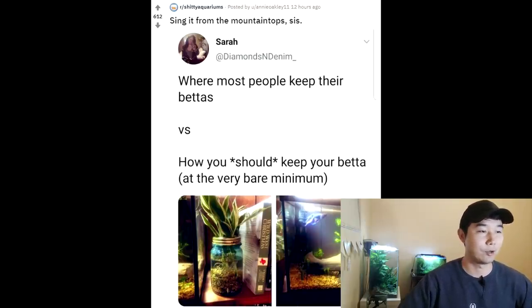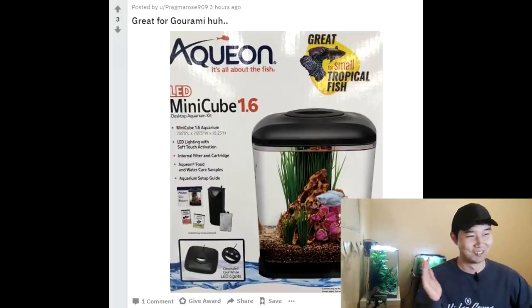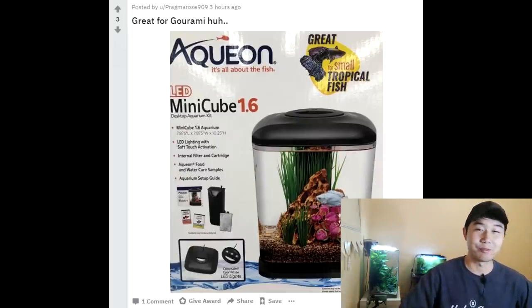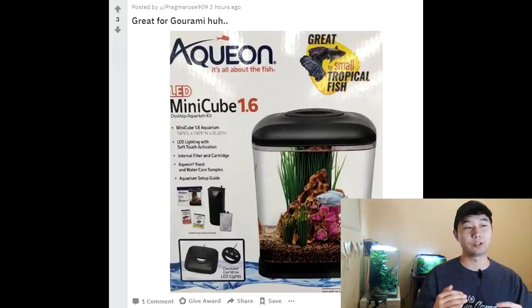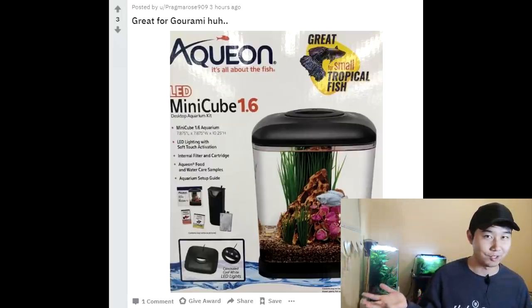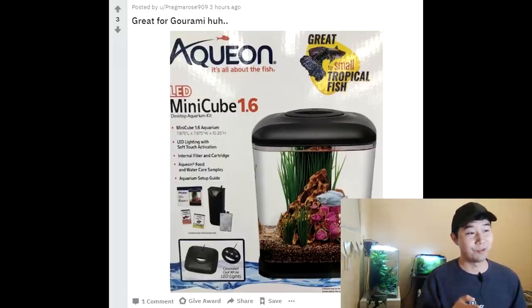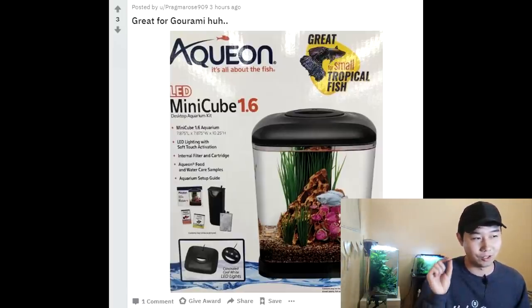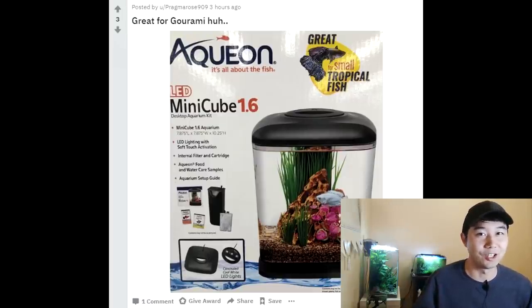Where most people keep their bettas versus how you should keep your bettas at the very bare minimum. Something's wrong with this world when I'm impressed that it says 1.6 gallons — you don't see that every day anymore. Something that big being sold by Aqueon or Top Fin. Great for small tropical fish — they're moving the bar lower and lower. So now 1.6 gallon is normal for guppies and gouramis, while 0.25 gallons are normal for bettas. It comes with a filter, which is better than nothing, and three little LED lights. But don't let any of this fool you — don't get this tank. And if you do get this tank, maybe put some shrimp in it. Don't put a fish in it. It's 1.6 gallons.